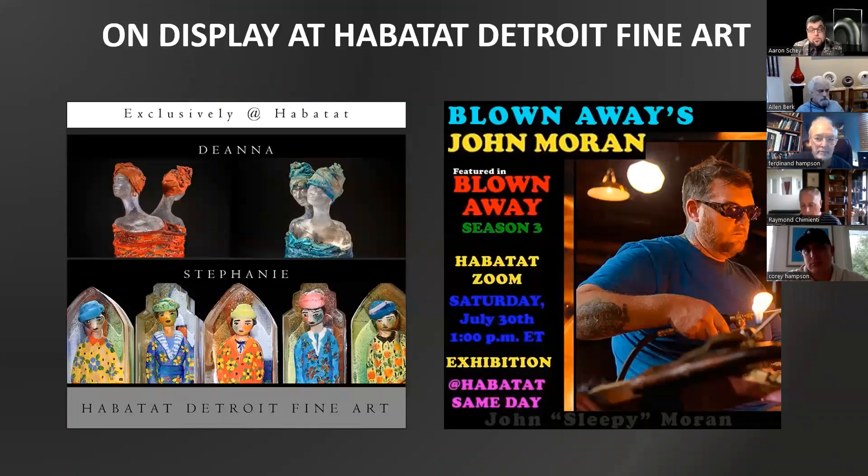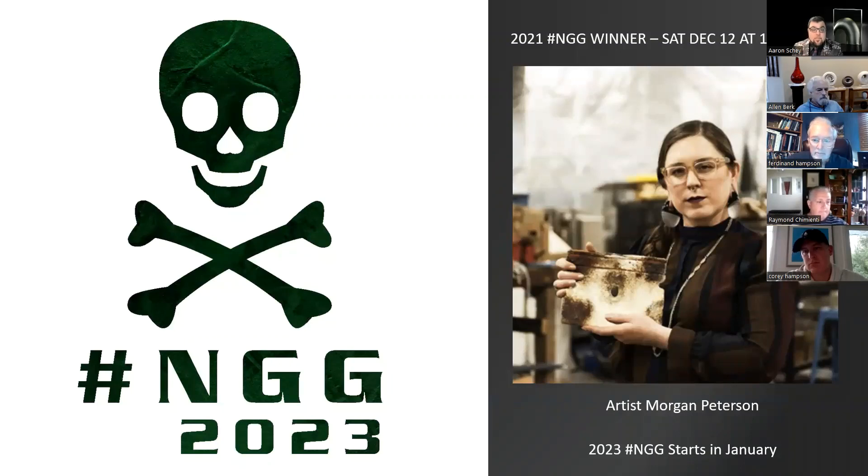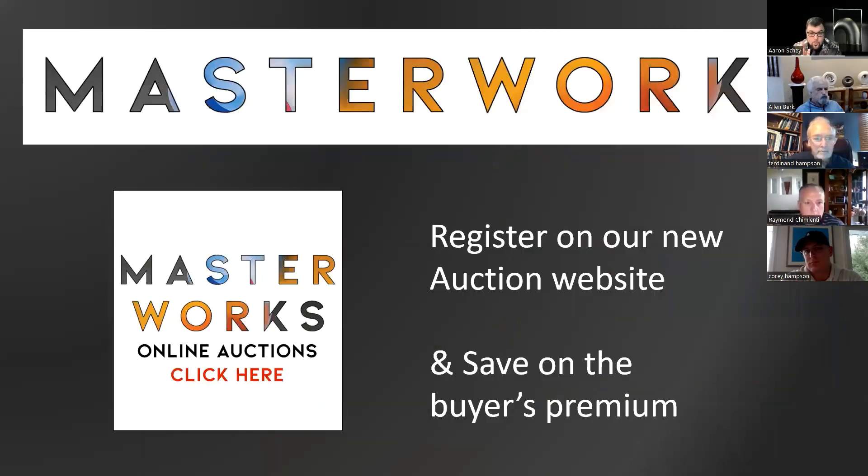We currently have three shows up: John Moran's 'We Are Blown Away,' Diana Clayton's, and Stephanie Trenchard's exhibitions. Opening this month on Friday, November 25th, we have Michael Barron's show called 'The Drift' and a 30-year retrospective of Tomas Havlichka. For NGG, we have one more left in the year — Morgan Peterson, victorious in last year's NGG show — on December 3rd, the first Saturday in December.